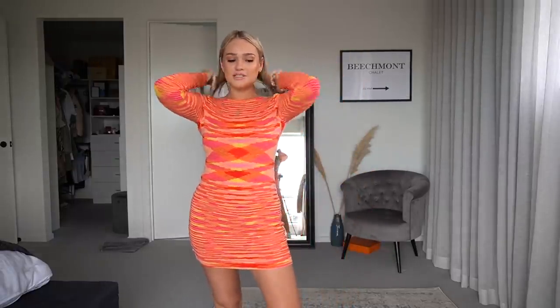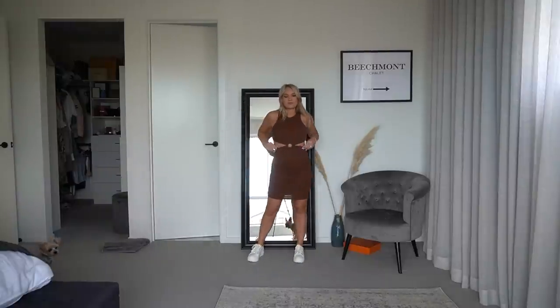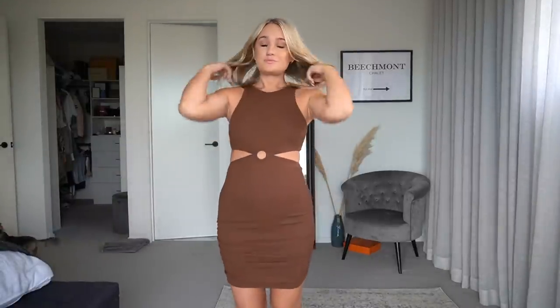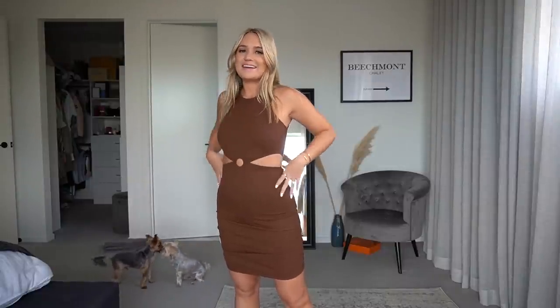I'll be wearing most things with these cute white shoes — I got these in a previous haul but I'll link them because they're from Princess Polly. Next up, I have this cute little mini dress. I'm not sure if the cutout looks weird — you guys can let me know — but I thought it was kind of cute. I love that it's a longer length and could be really cute dressed up in heels. I got a size 10.